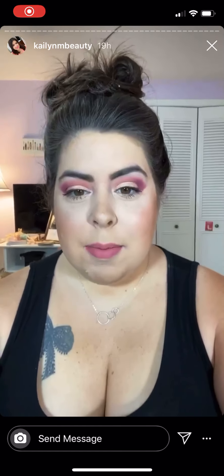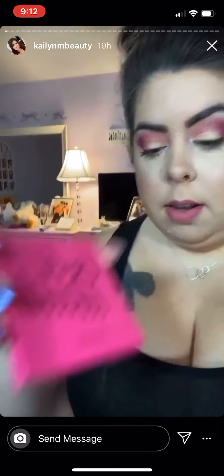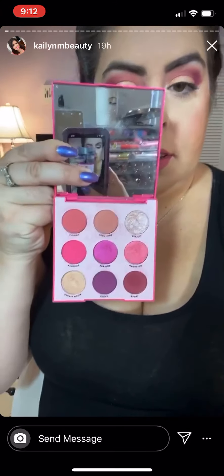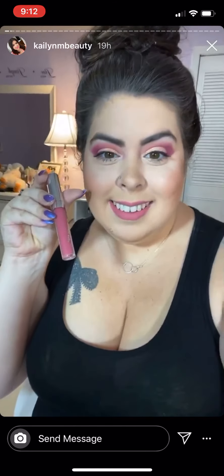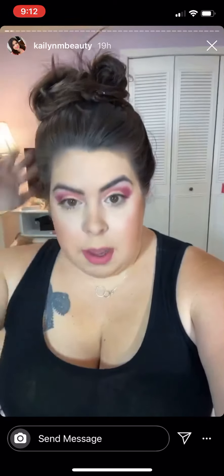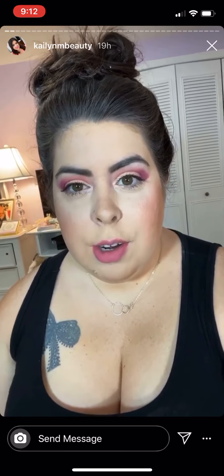Happy Friday everyone! This is my makeup for today. I use the ColourPop Oh La La eyeshadow palette — let me open it — that's what it looks like. I love this eyeshadow palette. For my lips I have on the ColourPop Ultra Blotted Lip in Slide, which I really like. And I have my hair in a bun because we're about to go outside.